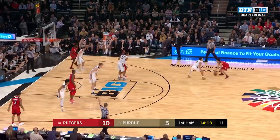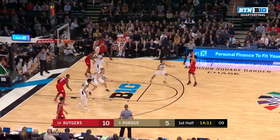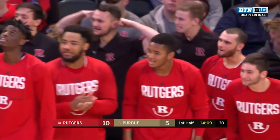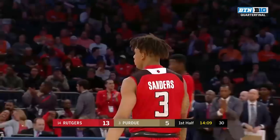Baker with the ball — he had 15 as a freshman yesterday against IU. Crossover three. They got a foul underneath, I think, as well.